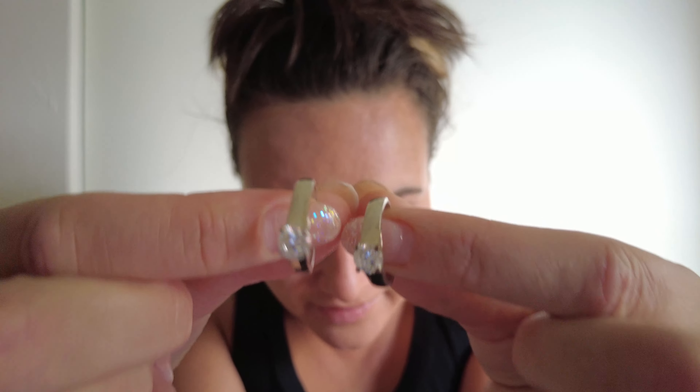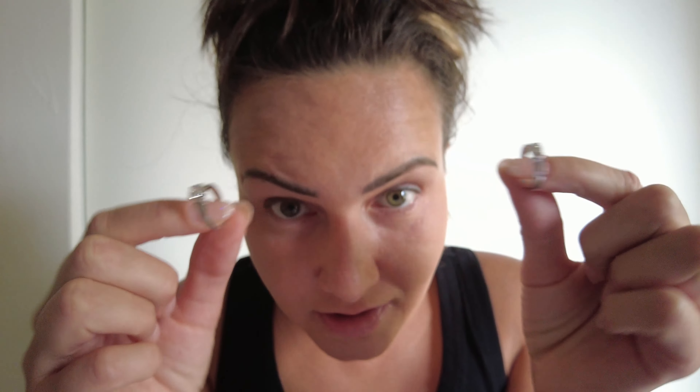Drum roll please. Two identical rings right there. I'm gonna do a close-up. Can you tell which one is lab grown and which one is natural? I bet you can't. You can't because they are identical. One is just natural and one is man-made but made with the exact same properties, so it's imperative for you to understand that man-made diamonds are exactly like real diamonds in their properties, in the color and clarity.